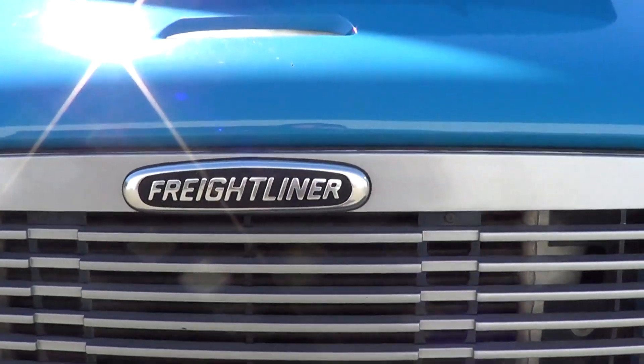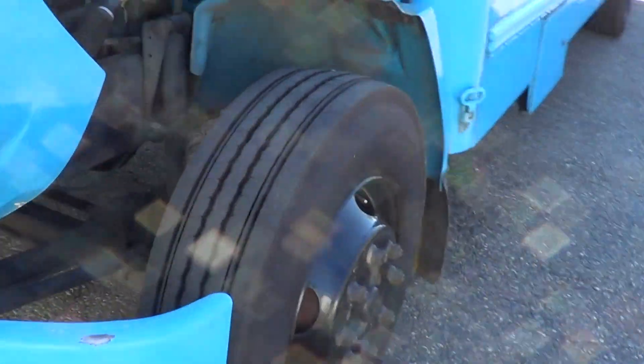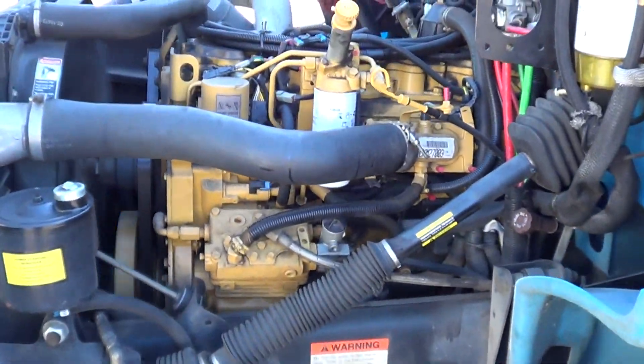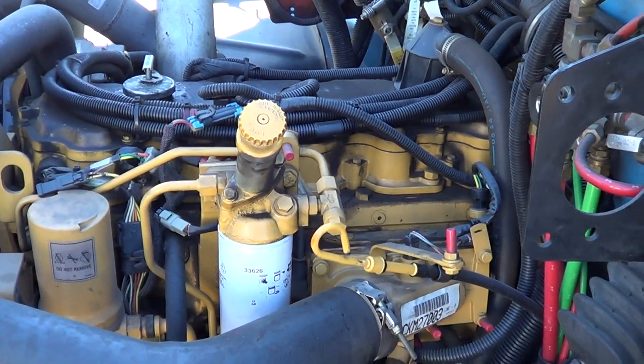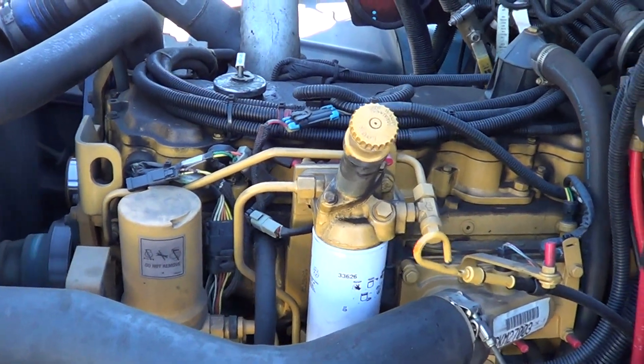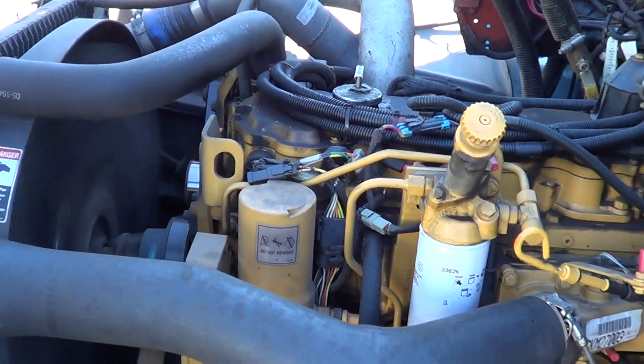Thomas Freightliner — let's open up the hood, peel her back and get a look at that. Underneath the hood we've got a Caterpillar 3126 in-line motor, 7.2 liter. Listen to her run.